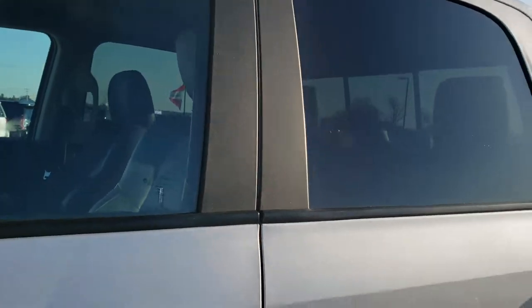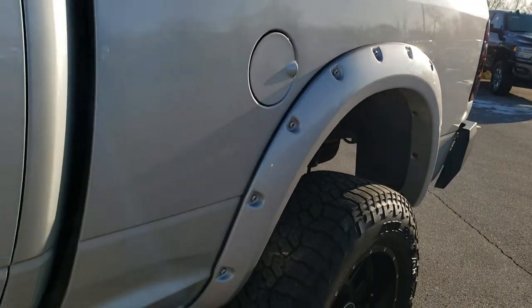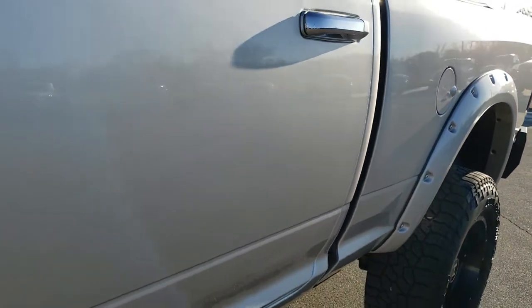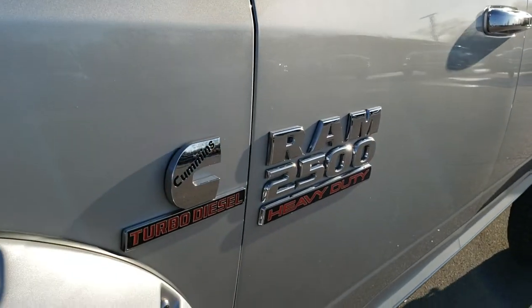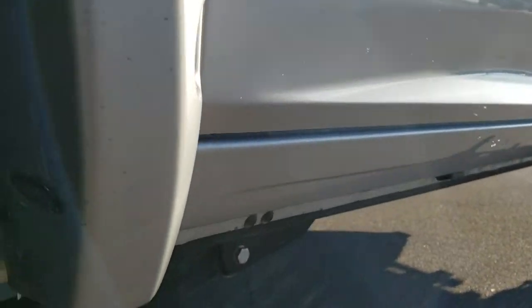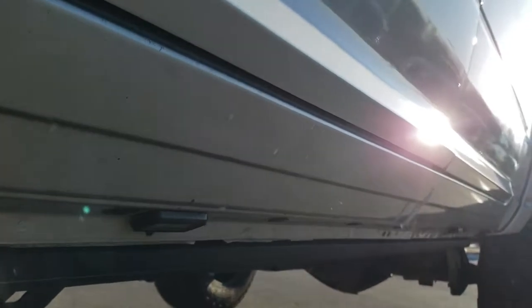Bright silver metallic is the color. We shoot all of our videos in 1080p, 60 frames per second, so if you have HD capabilities on your computer, tablet or smartphone device, turn them on right now because it is like you're right here looking at the truck with me — definitely your best way to check out the vehicle quality and condition before seeing it in person.